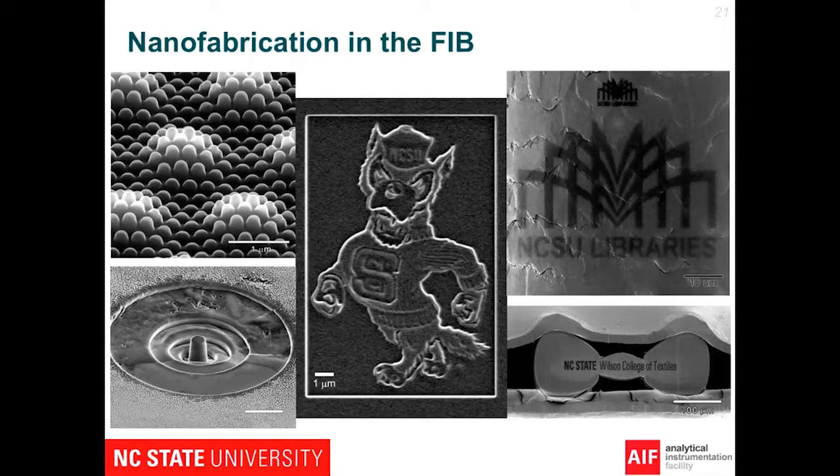Over here on the upper right is a hair from one of the librarians, and we've actually etched the NC State Library logo into it — the smallest one is about 10 microns in width. We did a similar thing for the College of Textiles logo in the lower right-hand corner. Another use for patterning is with cement, which has very different phases in it. After the cement is set, to check the mechanical properties of a particular phase, we created a tiny little pillar just in that phase, and then an AFM tip is used to compress it, giving information about that phase after the cement has set.